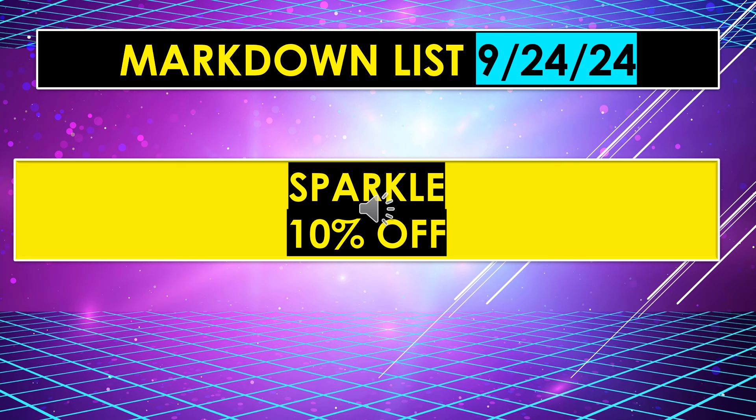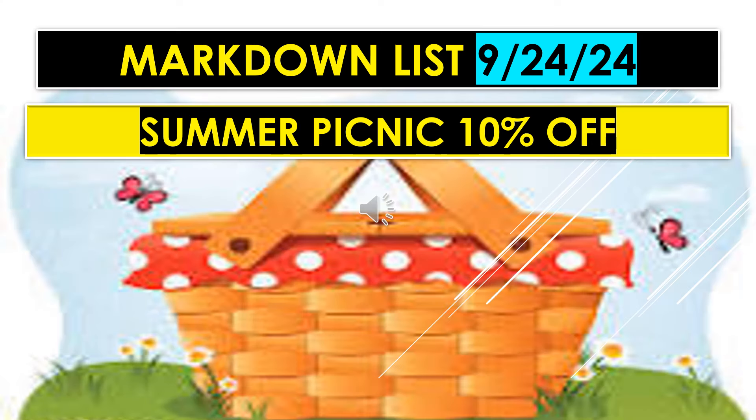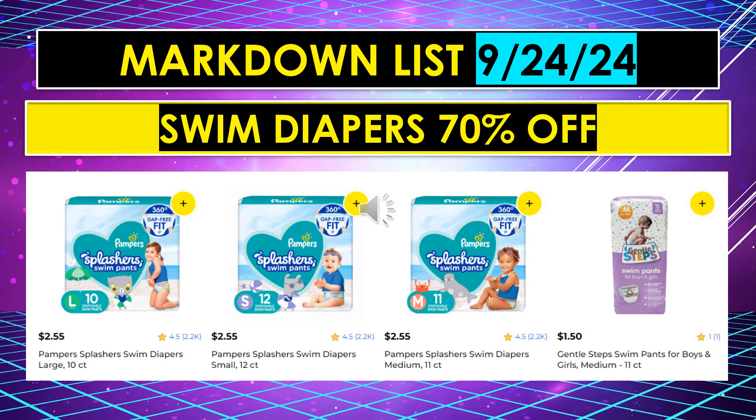Sparkle items will be 10% off. Summer Picnic will be 10% off as of September 24th. Swim Diapers are 70% off, including Pampers Splasher Swim Diapers in large, small, and medium, and Gentle Steps Swim Pants for Boys and Girls in medium — likely small and large as well.